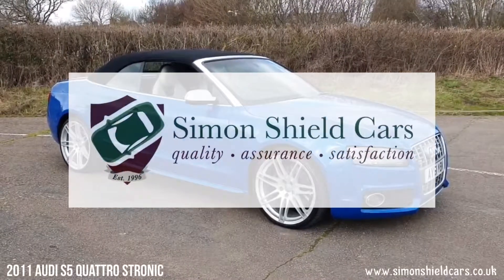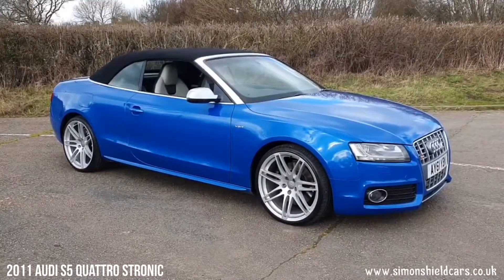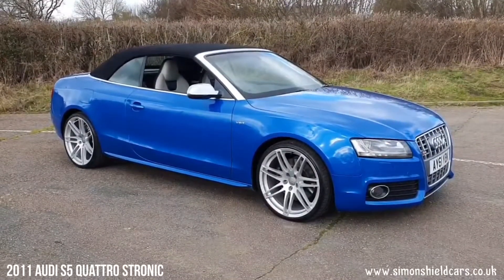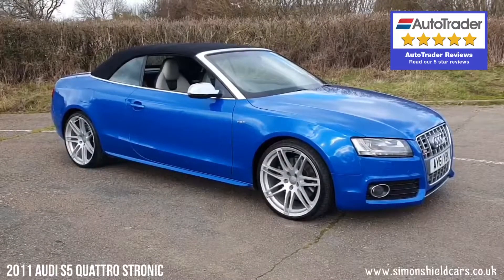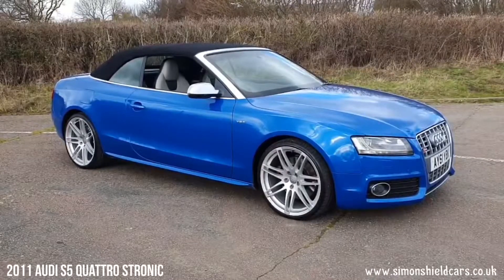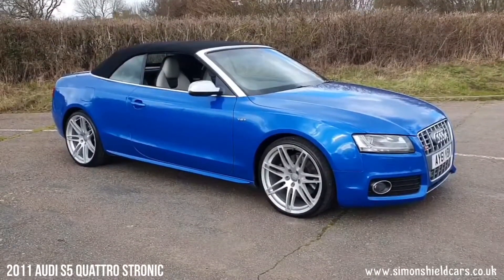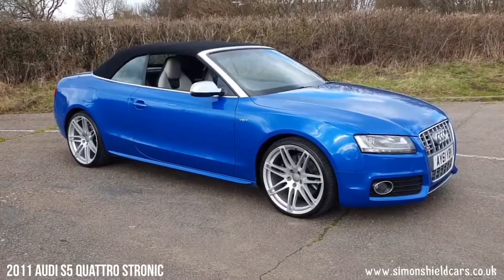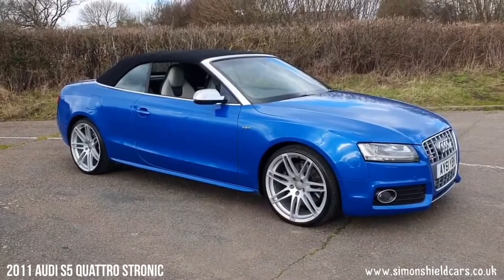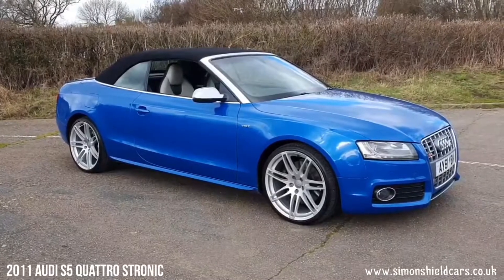Hello, welcome to Simon Shield Cars. Today we're going to show you the most gorgeous Audi S5. This is a car we know quite well — we sold this about two and a half years ago and we've taken it back in from the previous owner. It's a 2011 61-plate S5 3.0-litre V6 turbo quattro convertible, finished in the stunning sprint blue metallic with the two-tone black and beige leather.